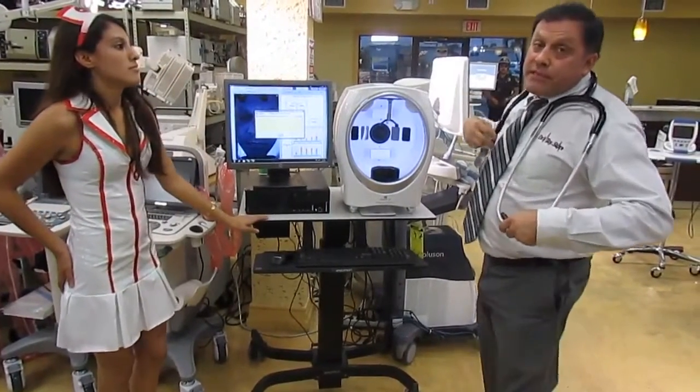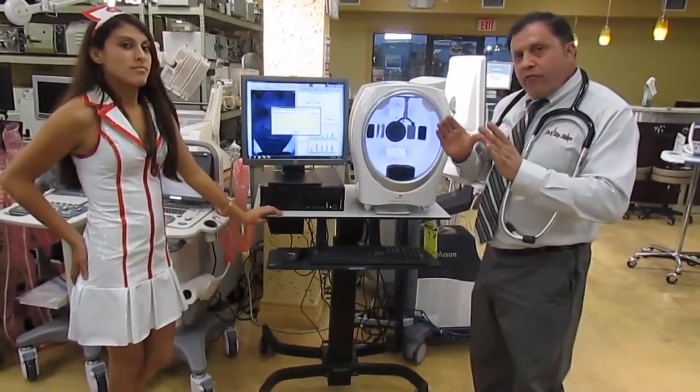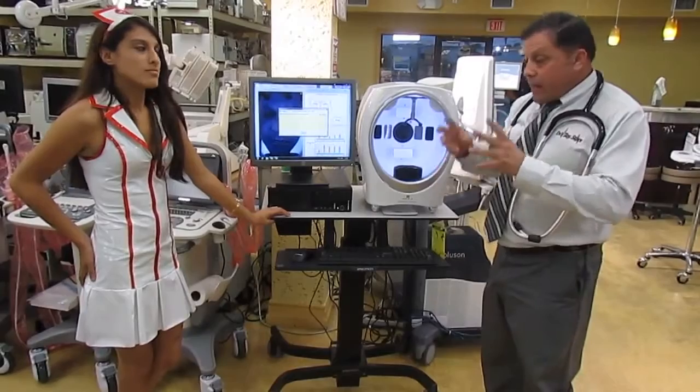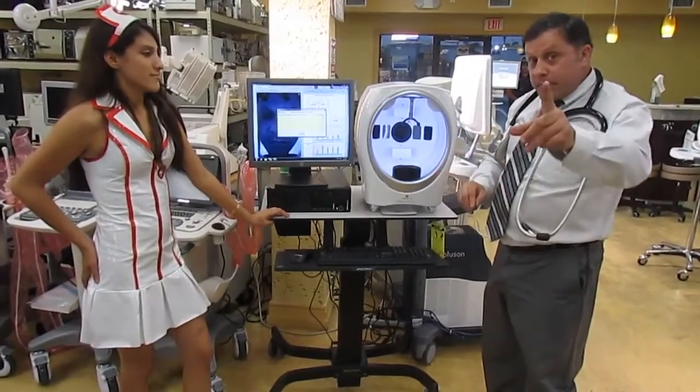We're going to do it in a minute, because a lot of people don't know what sebum is up close. We're going to take an up-close microscope at 40,000 magnification on sebum — exactly what it is — to see what it is. I think you'll be amazed.